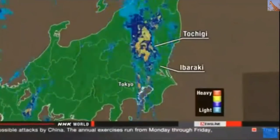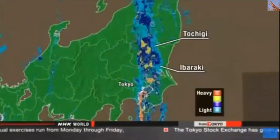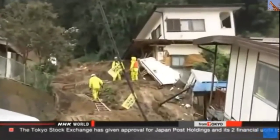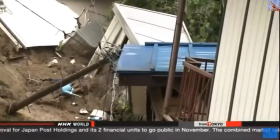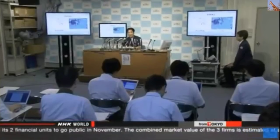Weather officials say the storm has changed to a low pressure system over the Sea of Japan, but humid air continues to flow in, leaving a belt of rain clouds. Some parts of Tochigi Prefecture have had more than 500 millimeters of rain over the past 24 hours — more than double the amount the region typically receives for the entire month of September. Weather officials warned of major floods and landslides.